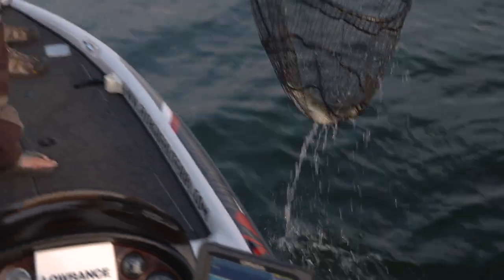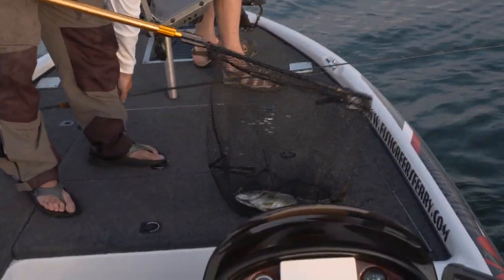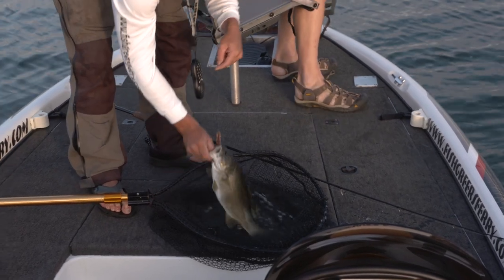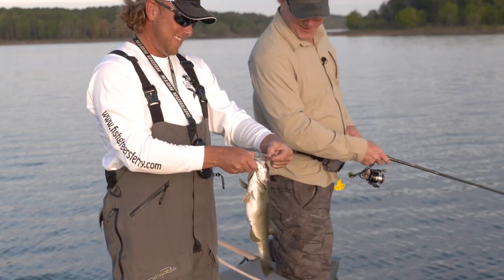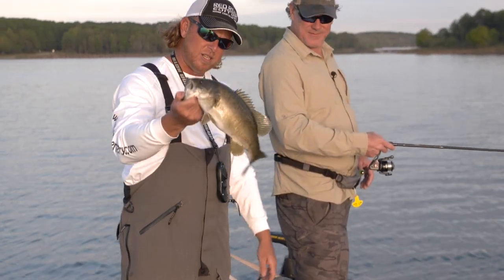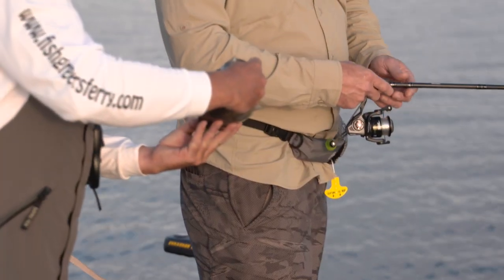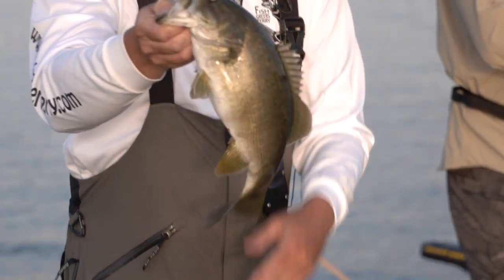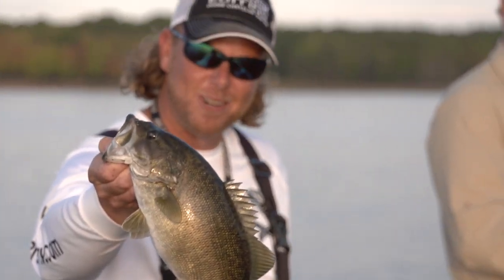That's a good one — got more shoulders than the other ones have had. We found us one here. That's a good fish. Look how healthy. For north central Arkansas, it doesn't get any better.